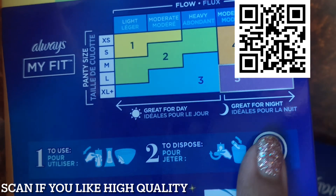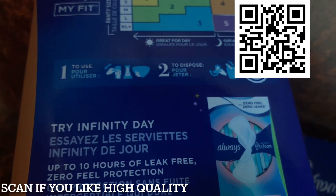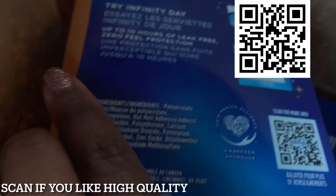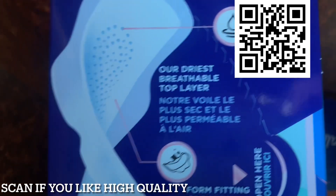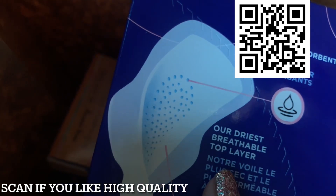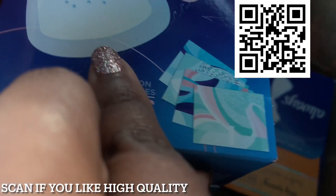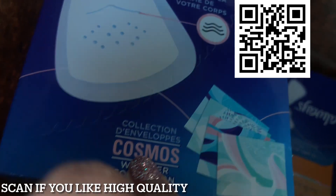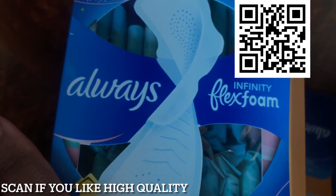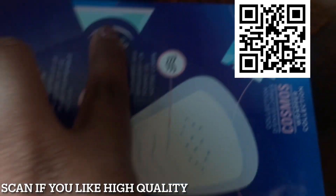The product is great for day and great for night. It has steps on how to use and dispose, and up to 10 hours of leak-free, zero-fill protection. It has a little about the technology: super absorbent holes, their driest breathable top layer, form-fitting grooves. It's actually a very sleek product, and they've tried to get a little sophisticated with the packaging — it does look really nice.